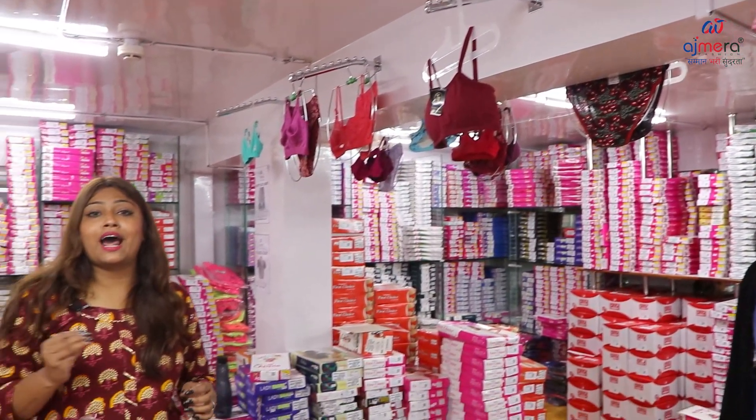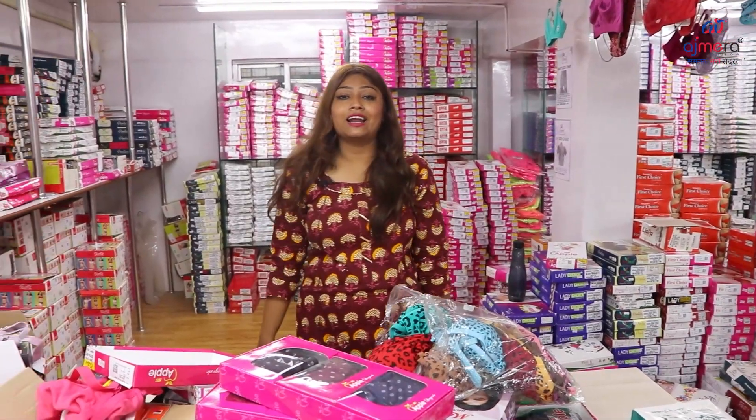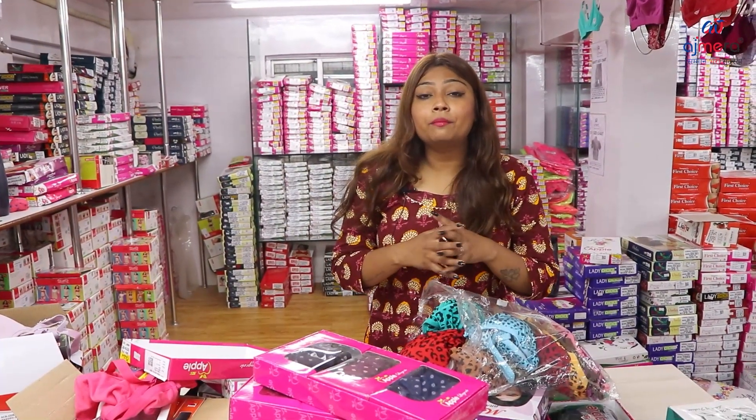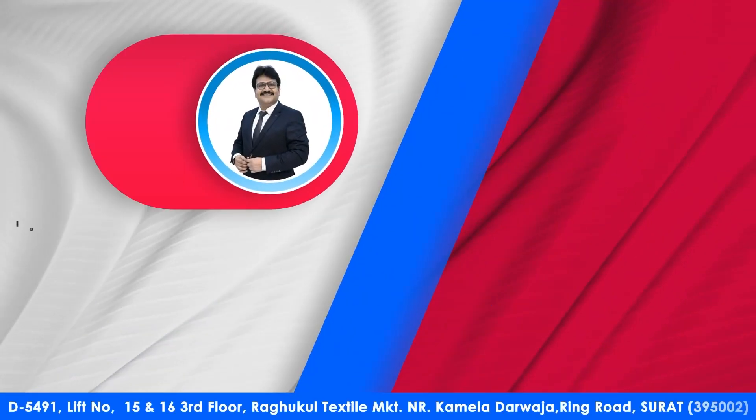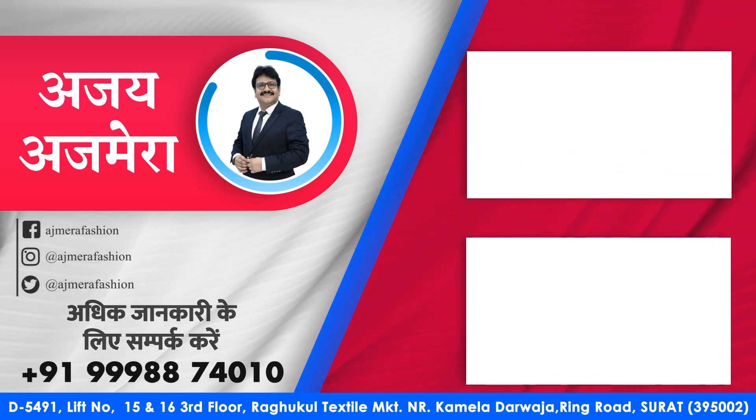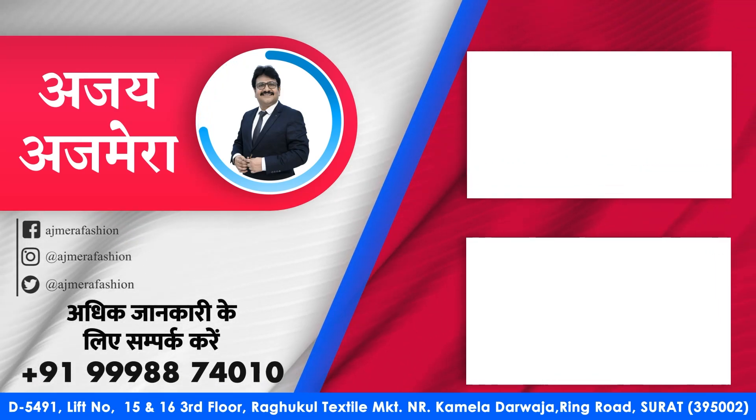So this was our today's collection. Let us know how you felt in the comments box. Don't forget to like, comment, share, and subscribe. Then we'll meet again with another collection. Until next time — thank you.